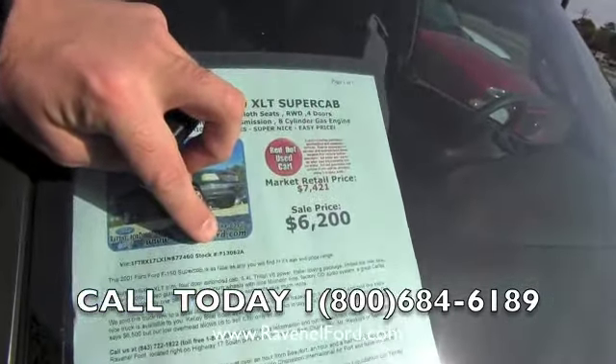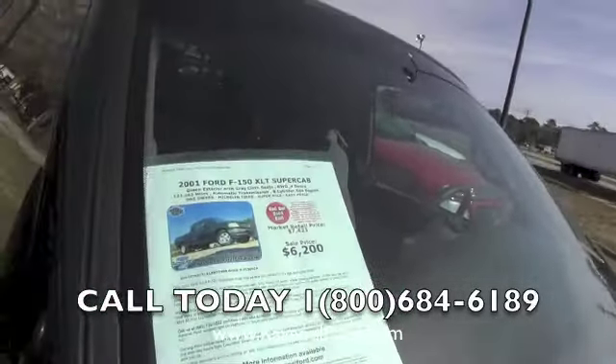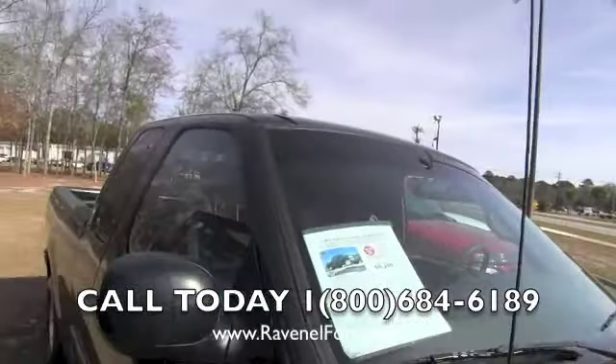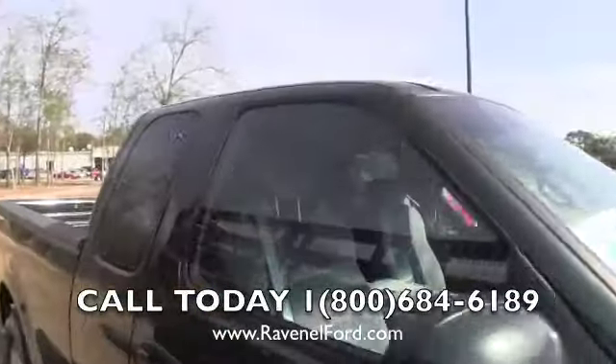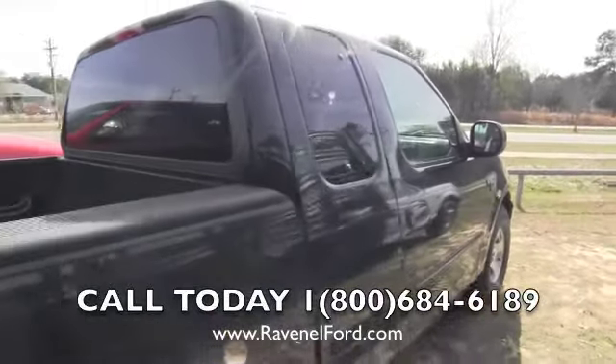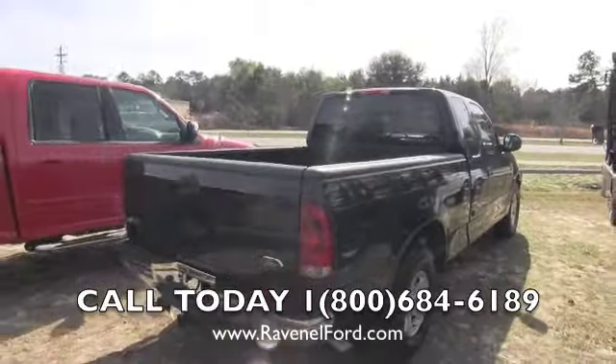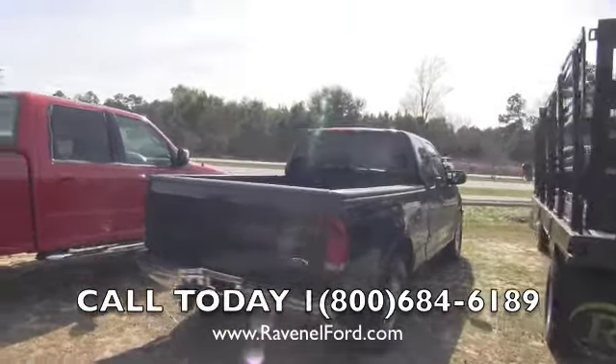Stock number F13062A. It does have the 5.4 liter Triton engine, and this truck is actually in pretty darn good shape. Not bad at all.